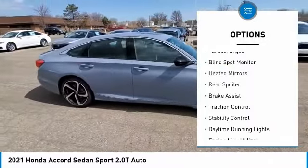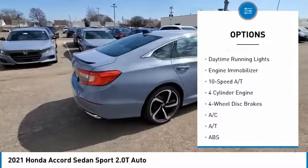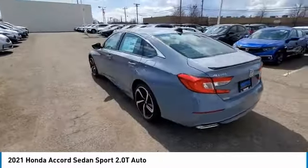Tire pressure monitor, turbocharged, blind spot monitor, heated mirrors, rear spoiler, brake assist, traction control, stability control, daytime running lights, engine immobilizer. If you like it online,